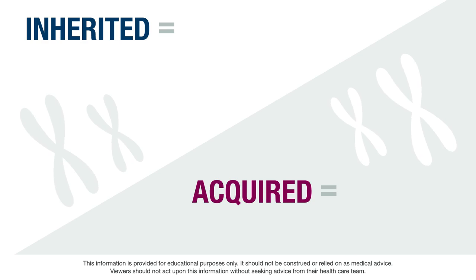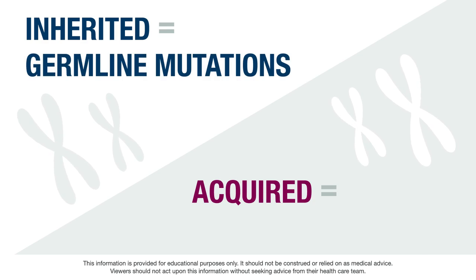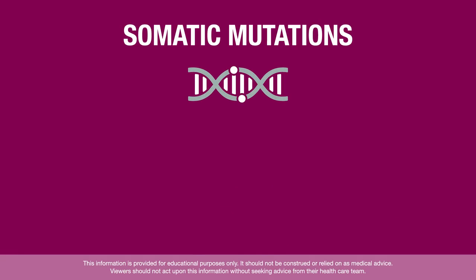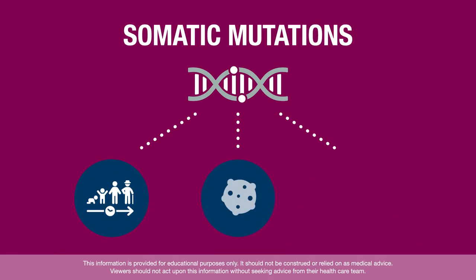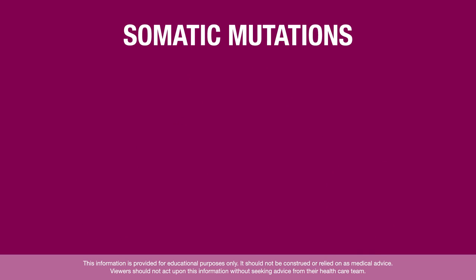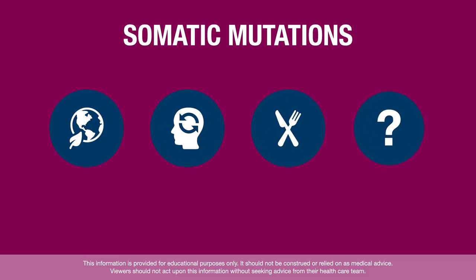Inherited mutations are called germline mutations, and acquired mutations are called somatic mutations. Somatic mutations, or acquired mutations, happen when genes mutate over a person's lifetime and are present in the tumor. They are not inherited or passed down to children. Somatic mutations may be caused by environmental factors, habits, diet, or by chance. Most cancers are caused by somatic mutations.